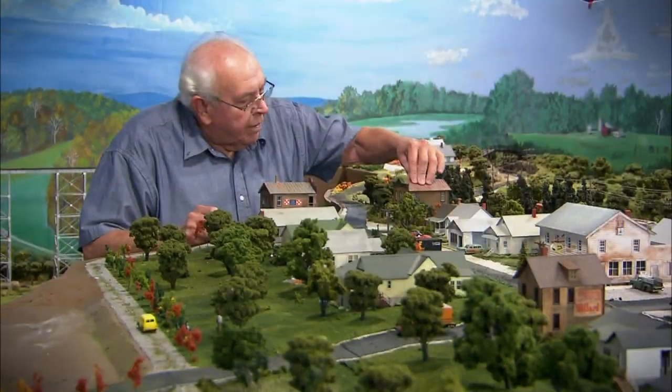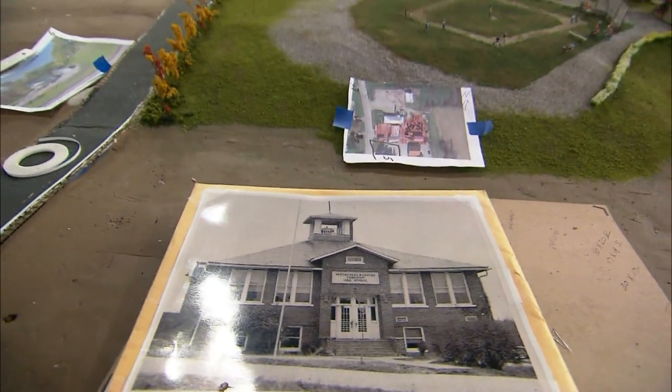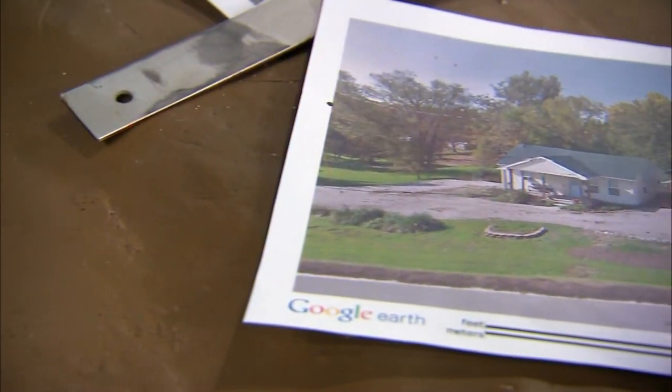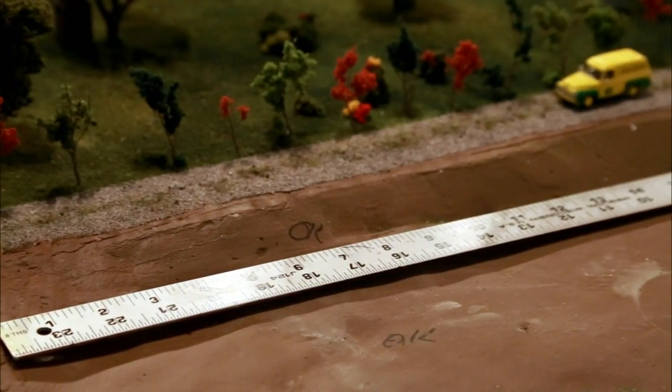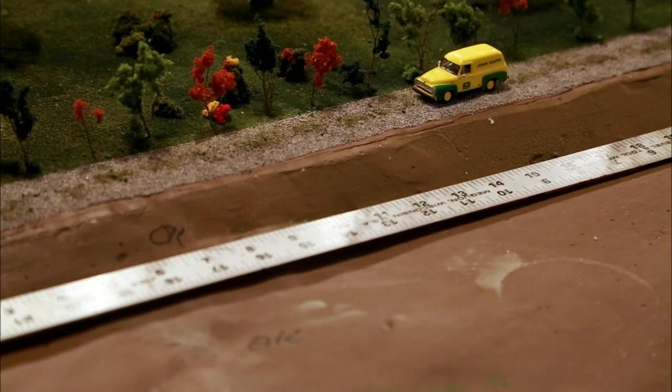Larry used the photos to piece together the Salisbury he remembered. The photos clued him in on the measurements he needed to build everything to scale. New technology, like Google Earth, let him get even the elevations right. The rest he filled in the old-fashioned way, by surveying things himself with a measuring wheel.